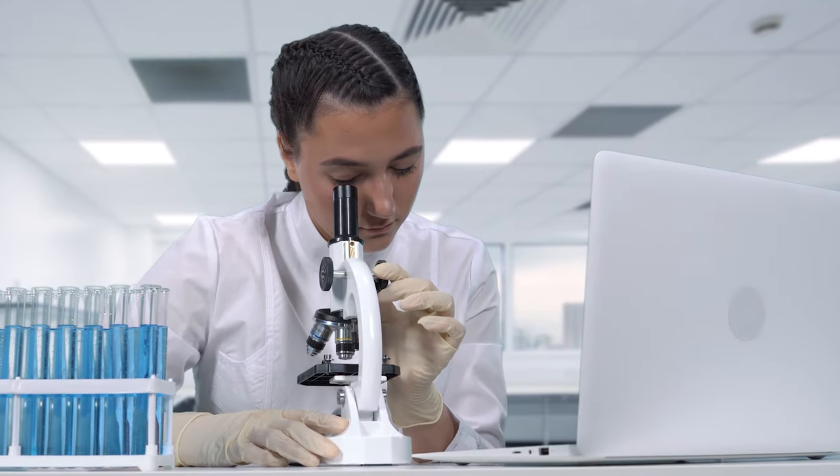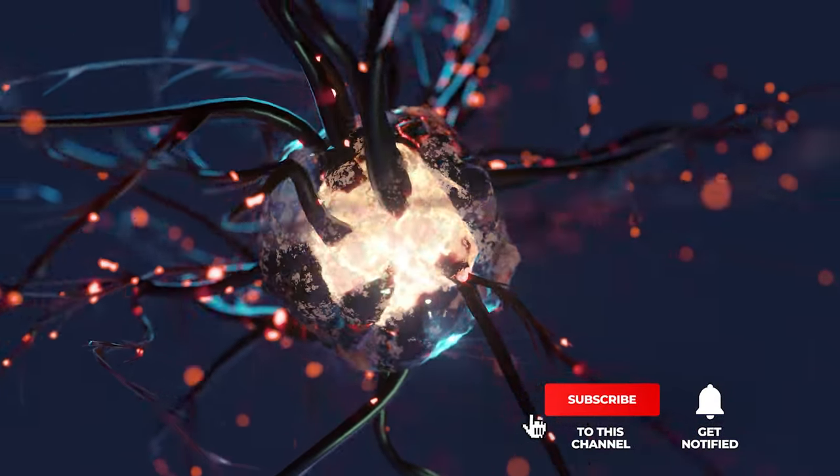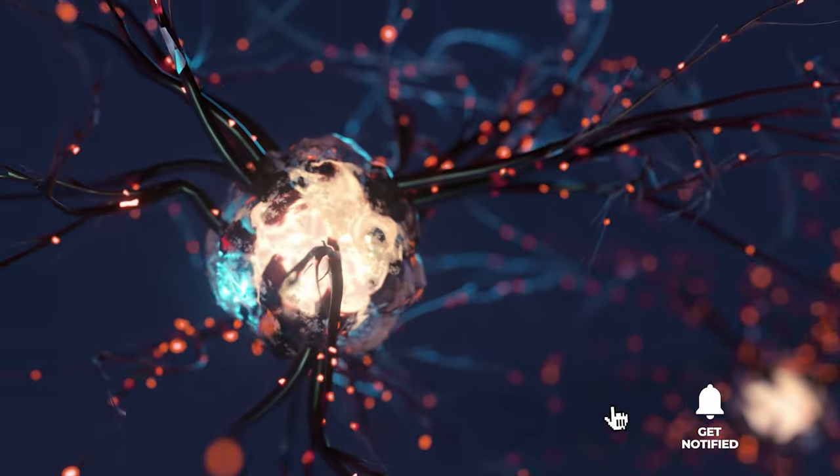Still haven't found a biological microscope that meets your needs? Keep watching, because we have more lined up for you. If this is your first time visiting our channel, be sure to subscribe and hit the bell icon to receive notifications of our next videos.